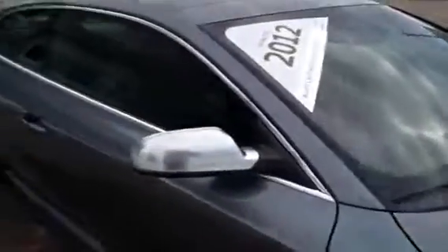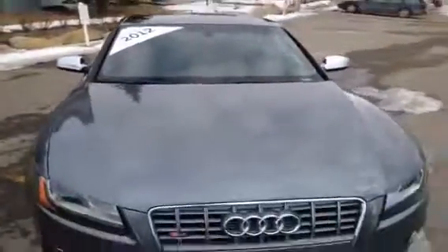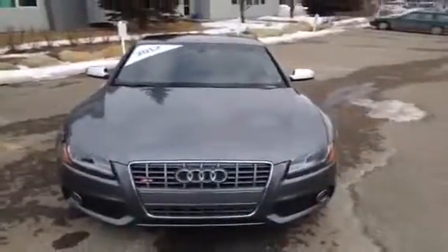Then we'll come around to the passenger side of our S5 and finish our video off here. If you'd like to view this unit and take it out for a test drive, come on down to Glenmore Audi. We are located on Glenmore Trail West just off of Richard Road North. Come on down and speak to one of our Audi brand specialists and I'm sure they'll be happy to answer any more questions you might have on this 2012 Audi S5.